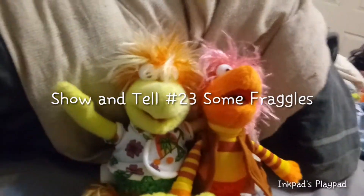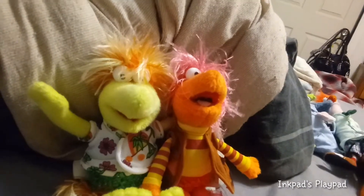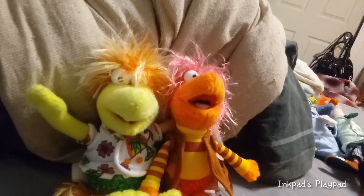Hey guys! So inspired by yesterday's video, I decided to show off some of my Fraggle Rocks. I'm swearing right now that I have Red, but I don't know where she is, so someday she'll come see the screen.